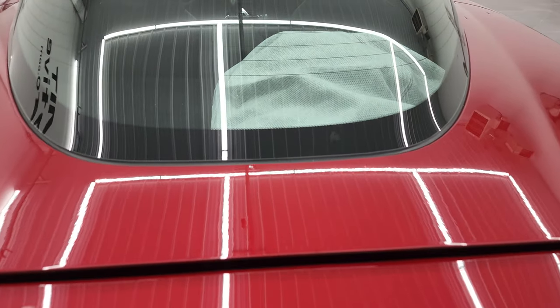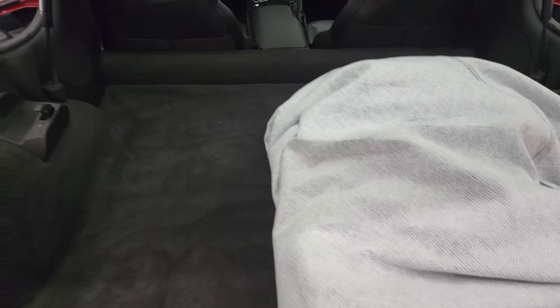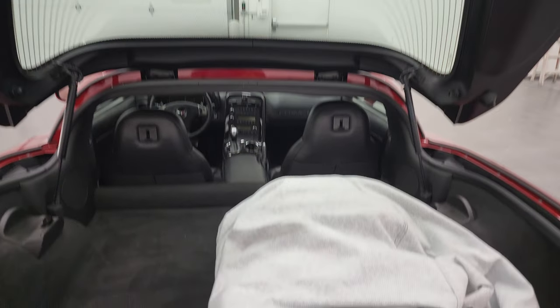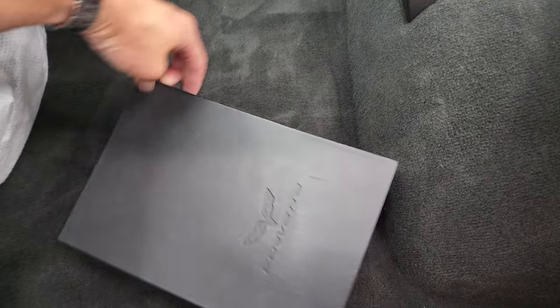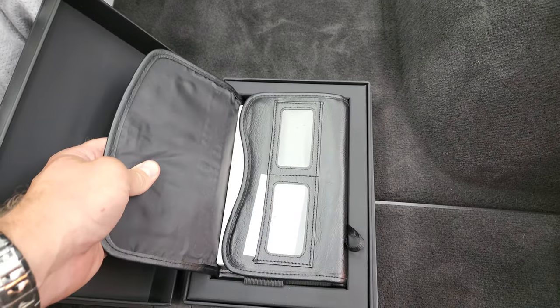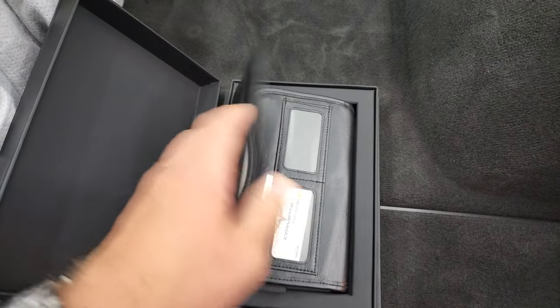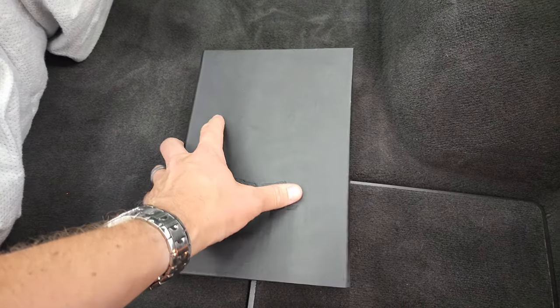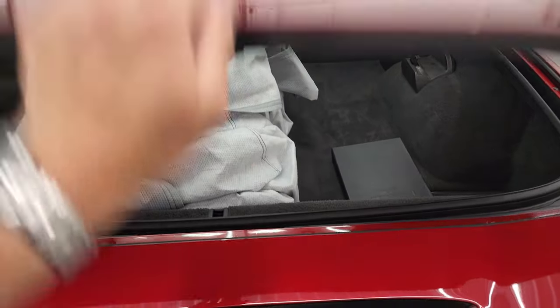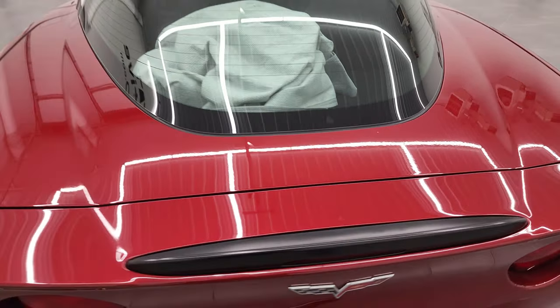And inside the trunk, you do get a car cover. The shocks are doing a nice job holding that hatch up, and you can see the carpeting is very clean back here. There's your original Corvette book — that's where your owner's manual is and everything. It comes in a kind of a cool box. The trunk shuts nice and solidly.